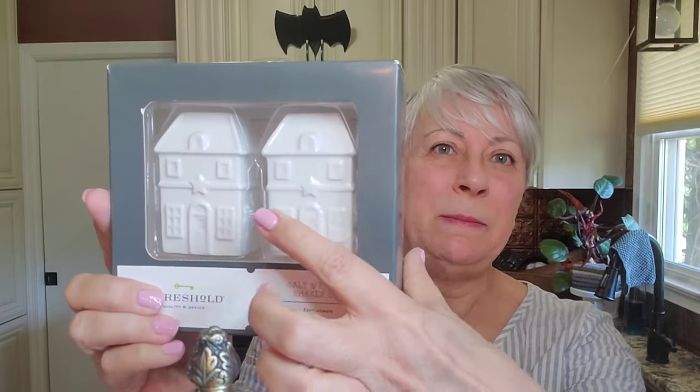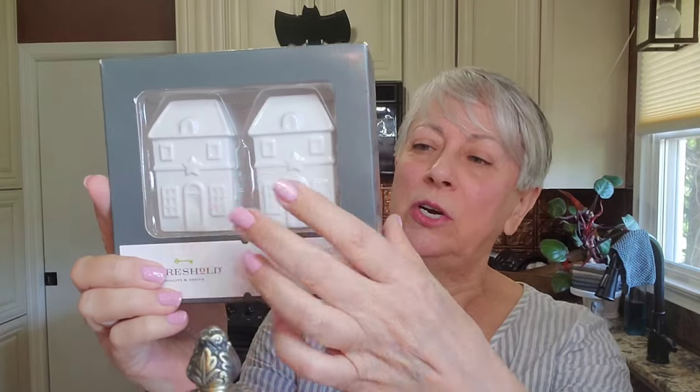I picked up these Threshold salt and pepper shakers because I mentioned a while back that I'm really low on salt and pepper shakers in my booth. I paid two dollars, and they're brand new in the package. They might be better to wait for Memorial Day or 4th of July because of the stars on them, but since I'm so low on sets, these are going into the booth straight away.